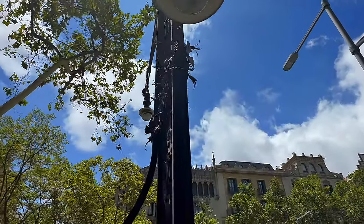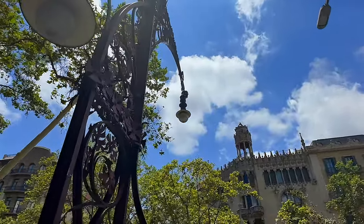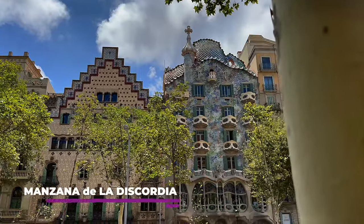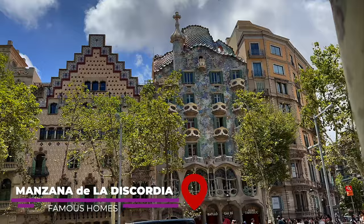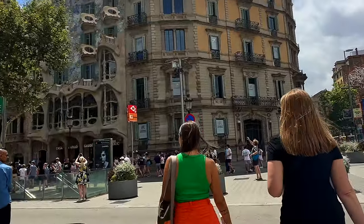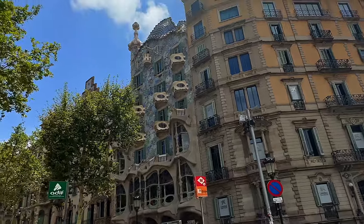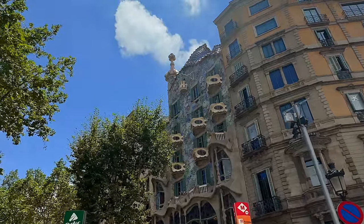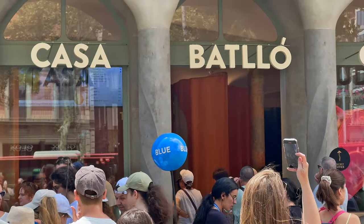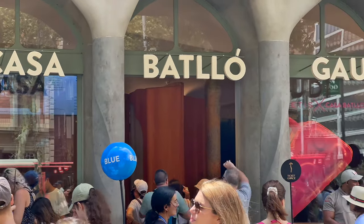Heading to our next stop, our guide showed us how Gaudi's art not only showed up in large-scale commissioned homes throughout Barcelona, but also in something as simple as a street light, which had a clever built-in seat warmer. We arrived at the Block of Discord, which showcases the work of four of Barcelona's most important modern architects. Gaudi's Casa Batio is one of the most famous residential creations, with its curvy facade and vibrant mosaic details, and many say it's their favorite on the block.